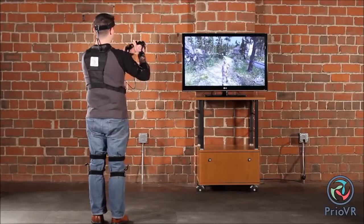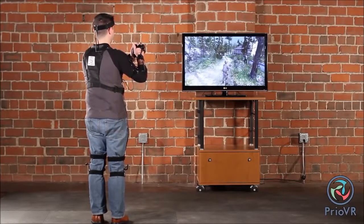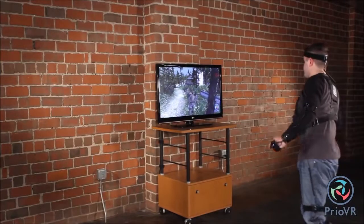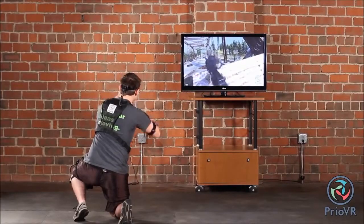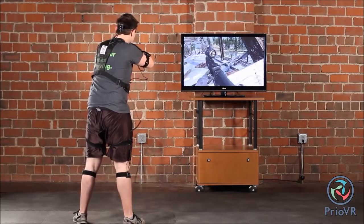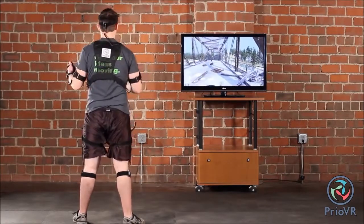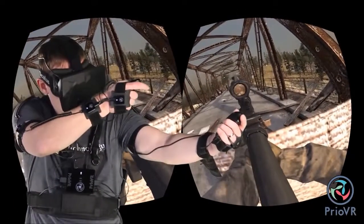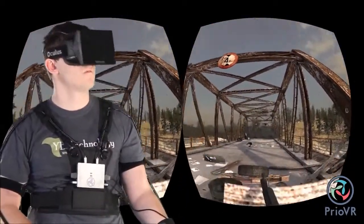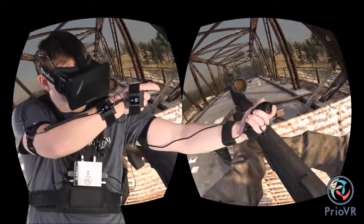The joysticks let you easily navigate through large worlds without actually walking, while the suit still gives you the freedom to step, kick, crouch, and lie down whenever you want. The trigger supports a familiar shooting experience. Prio VR, whether used with a TV or VR headset, offers unprecedented and natural control. With this new unrestricted freedom comes the ability to experience games in a whole new way. Prio VR — suit up, game on.